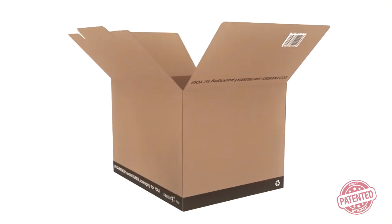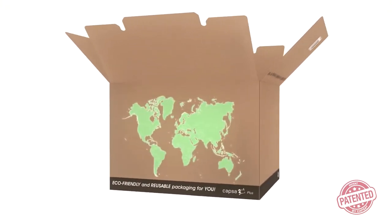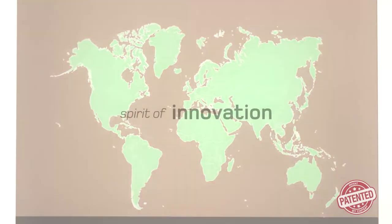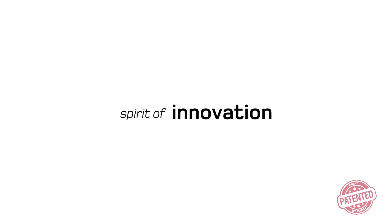Capsa will continue to work on packaging solutions that make your company more productive and contribute to sustainable development. That's the essence of Capsa — innovating for you.